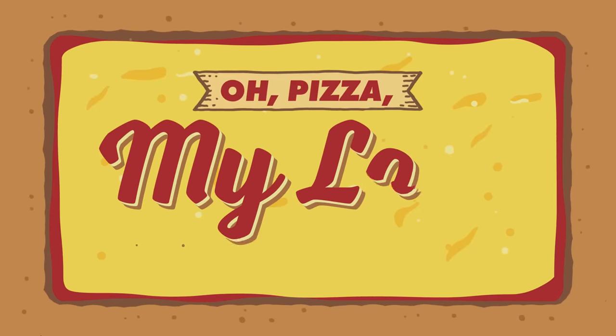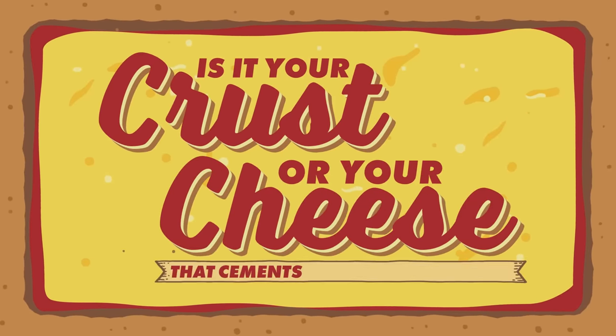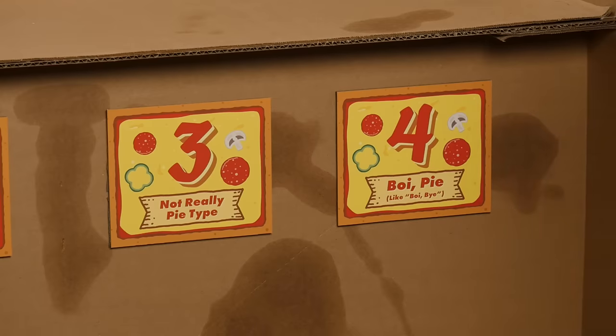Well today we are gonna do that with pizza. It's time for 'Oh Pizza My Love, Where Do I Start? Is it your crust or your cheese that cements a place in my heart?' What is the most indispensable ingredient in a pizza? We're gonna find out by trying four versions of pizza, each one missing a key ingredient. To determine which ingredient does the most to make pizza pizza, we have to find out which versions are the most forgettable. So after we taste each weird version of an almost pizza, we're gonna be ranking the missing ingredients from most important to least important.